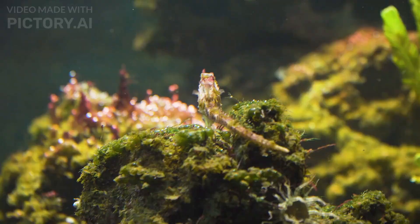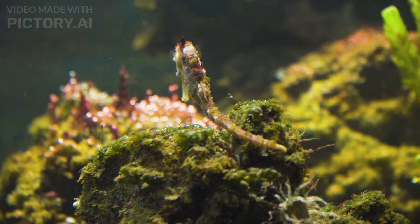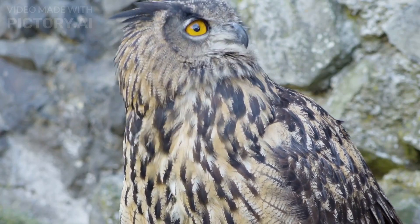Number 4: Leafy Sea Dragon. This stunning creature is a type of seahorse found in the waters of southern Australia. Its intricate leaf-like protrusions help it blend seamlessly into its surroundings.